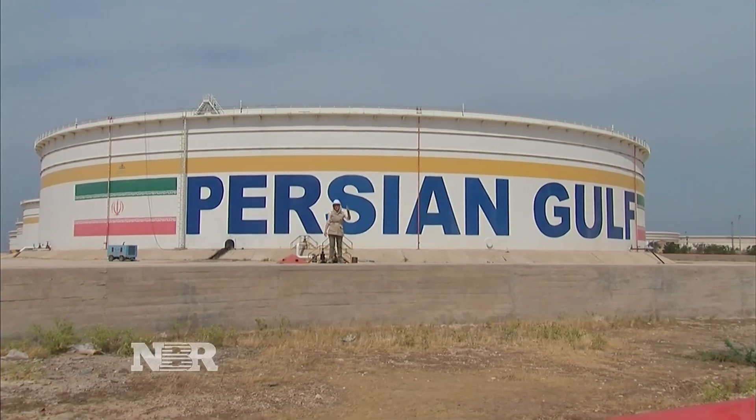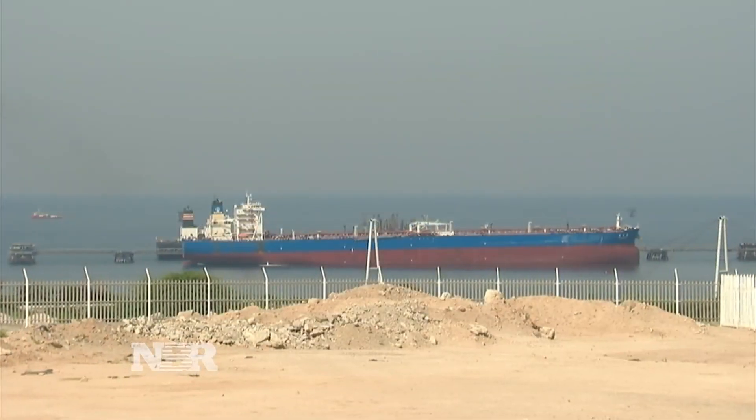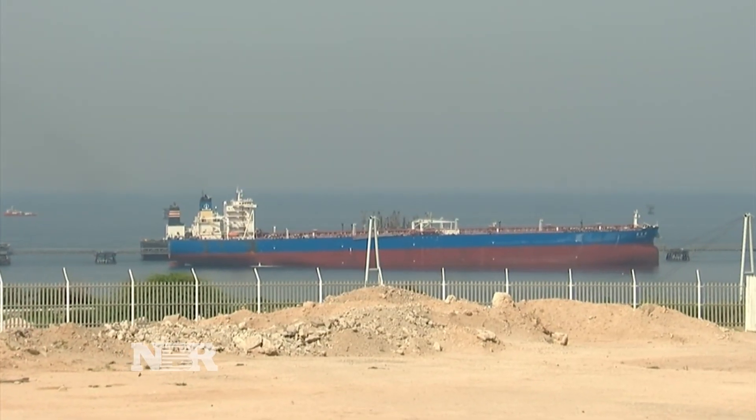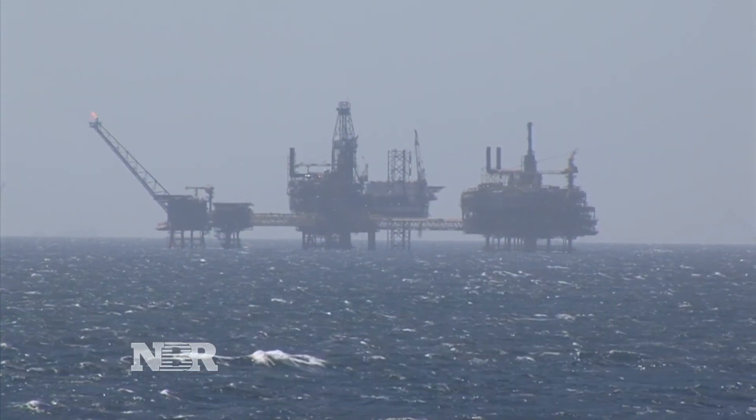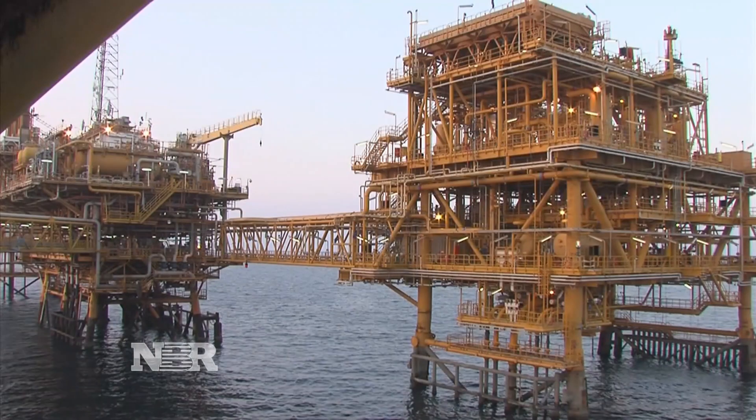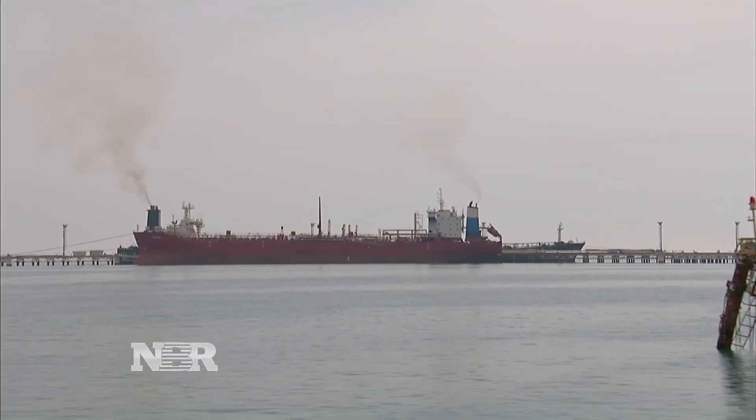Why? The export manager here tells me every single time a tanker pulls in, he wants them to know that they are in the Persian Gulf. The name of this body of water is disputed by Saudi Arabia — they call it the Arabian Gulf, while the rest of the world calls it the Persian Gulf.